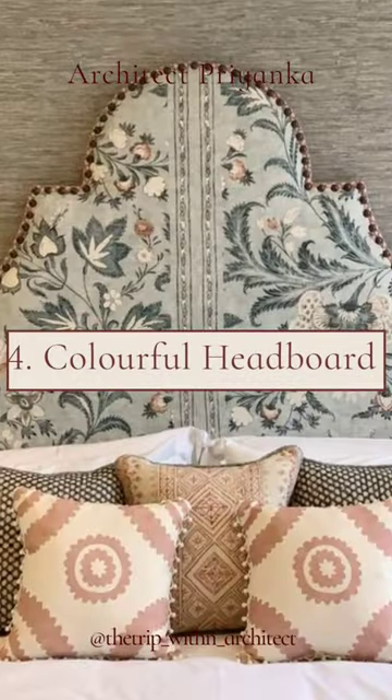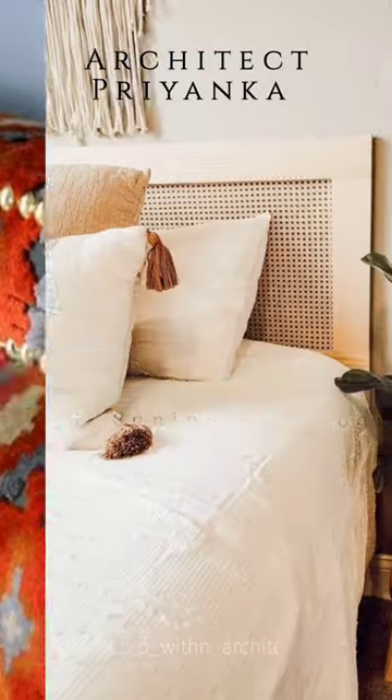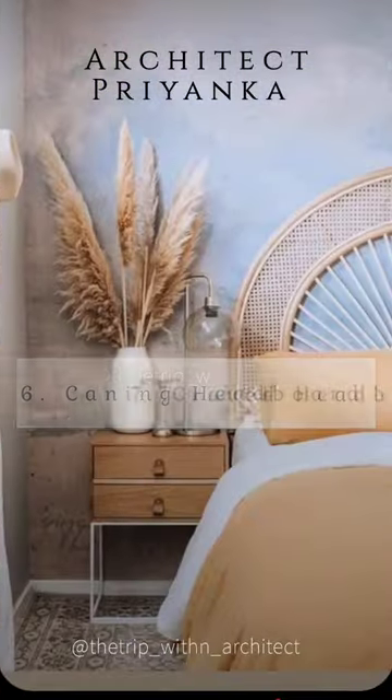The Colorful Ones. Nail Head Trim Headboard. Caning Headboard. Carved Headboard.